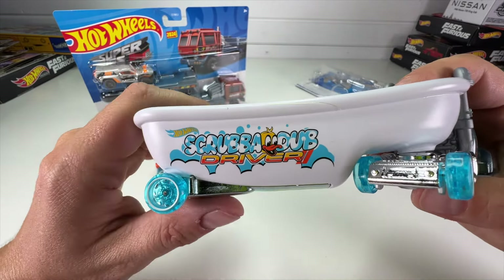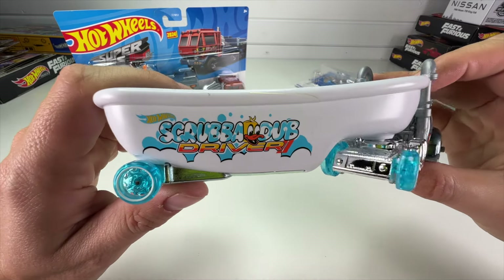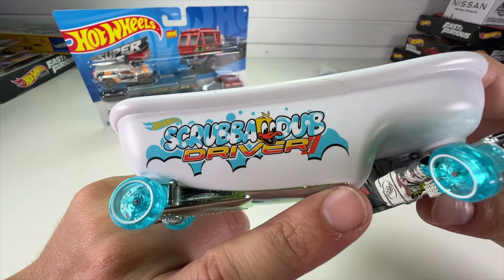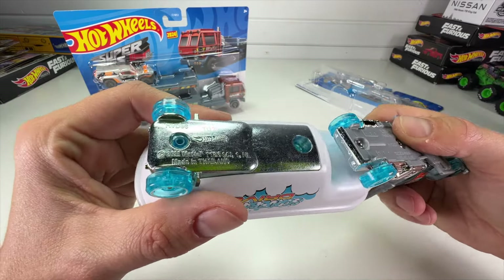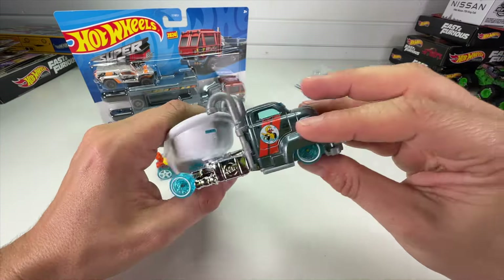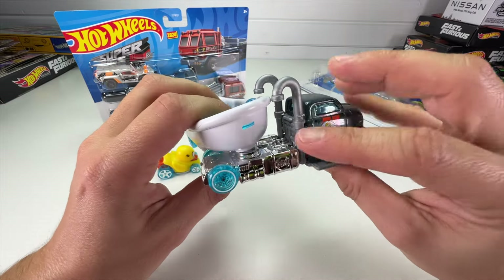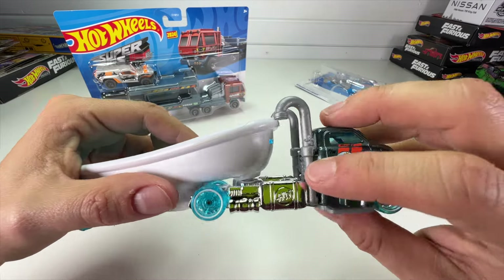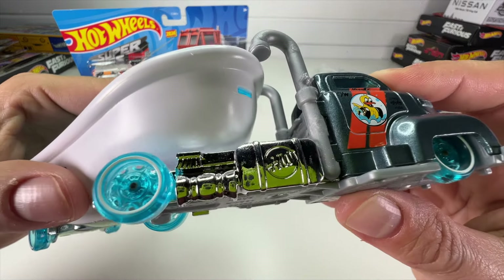There we have the Scrub-a-Dub Driver — just a great looking logo. Hot Wheels uses a lot of design freedom and creativity in this line, and it shows. That little rubber duck logo is so cool, and it almost reminds me of the modern Mopar badge a little bit. It's got blue steel wheels. Flipping it over, the chassis is smooth — most of the body is metal, and there are two pipes running into the bathtub like hot and cold water handles.